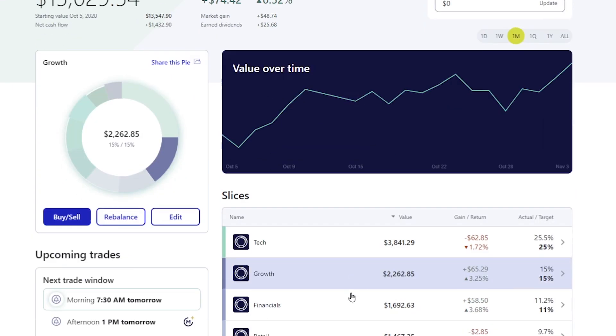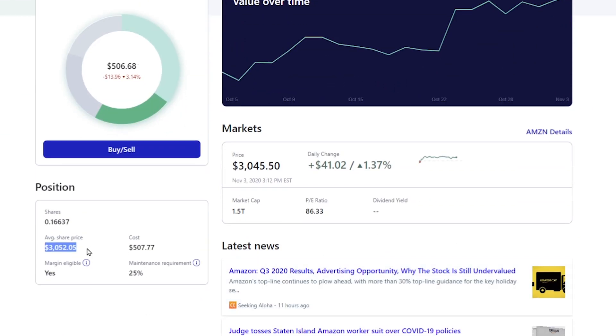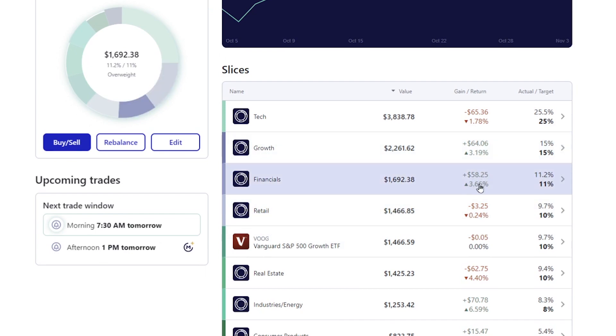On the growth side of things, looking at the growth portfolio, Amazon over the last month was the only one down. A little surprising, but I was also dollar cost averaging. You can see I've paid on average $3,052.05 every time I entered an additional piece of Amazon. Right now the company is trading at $3,045.50. Since that's less than what I actually paid, every time I buy more at this price point, the average share price goes down - that's what they call dollar cost averaging, or DCA. Financials were up about $58 and have been doing really well.